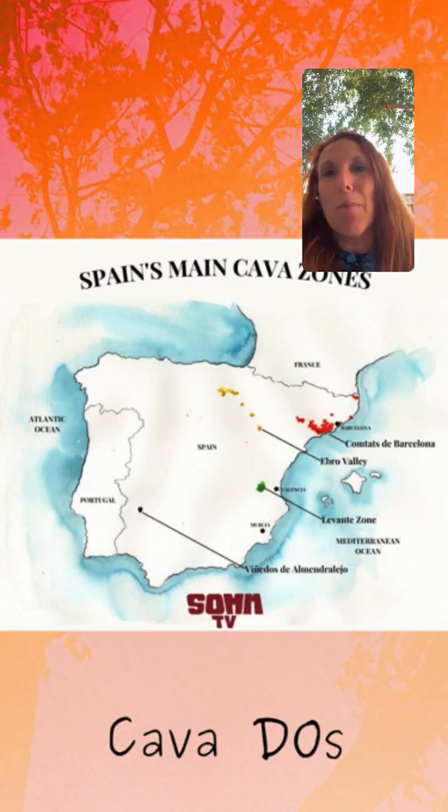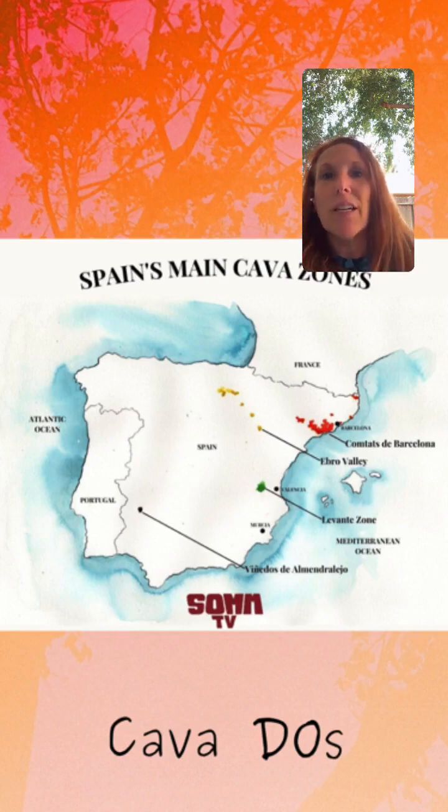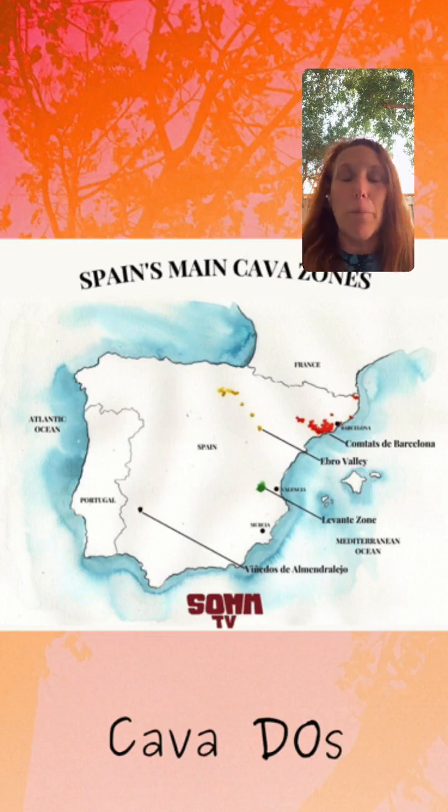Now going to Spain and the DO of Cava — in Cava, it is usually made from a blend of three different grapes: Xarel·lo, Macabeo, and Perera. And grapes like Pinot Noir, Chardonnay, and Monastrell are also allowed, so we can blend these in and still be allowed to call the wine Cava.